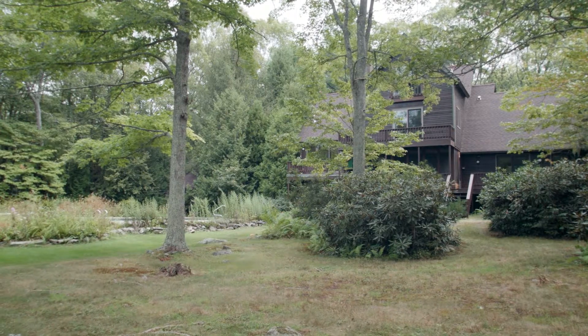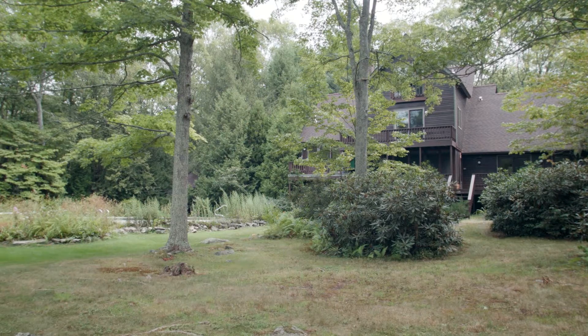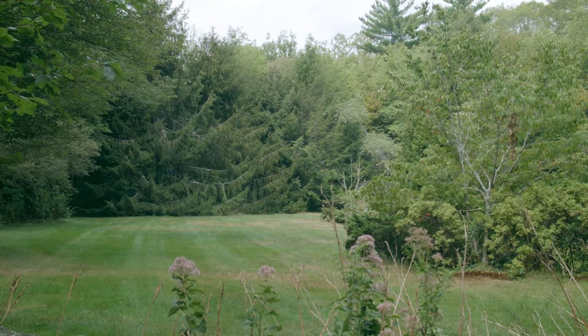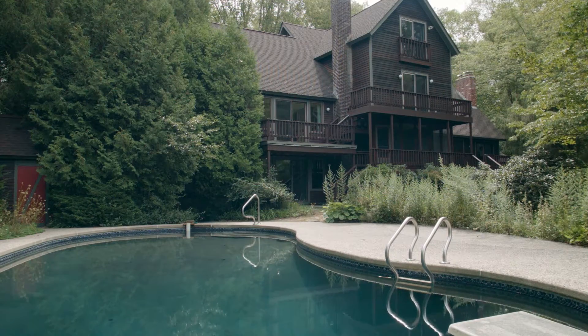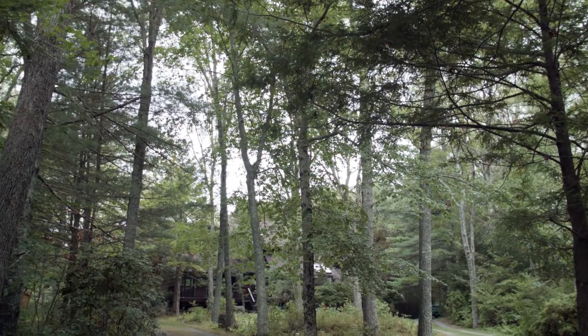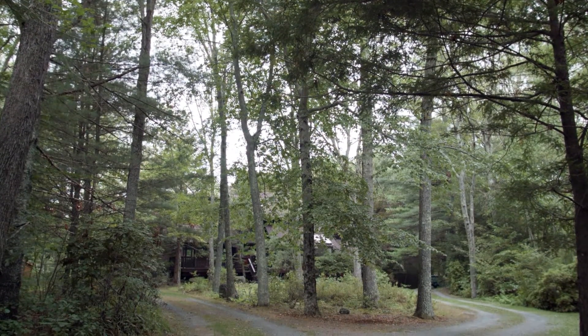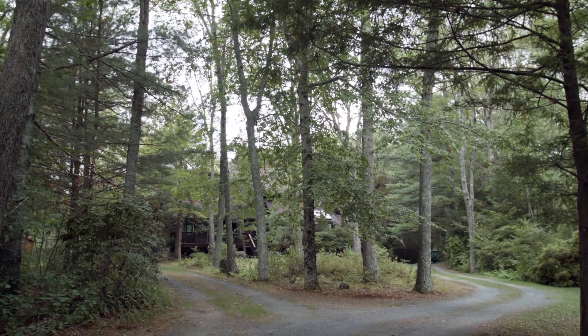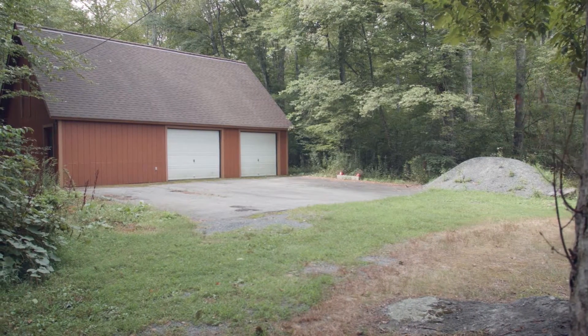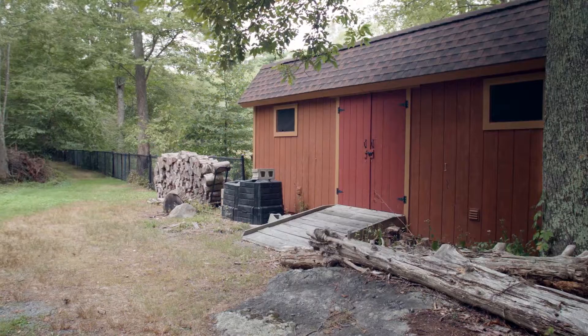Outside, the home is a private sanctuary with nearly an acre of fenced yard, including a tranquil spring-fed pond and an in-ground pool. The yard offers the serenity of beautiful gardens and opens to lovely walking trails. There is also a two-and-a-half car garage with loft storage space and a separate storage building.